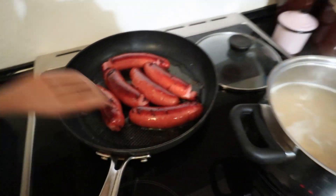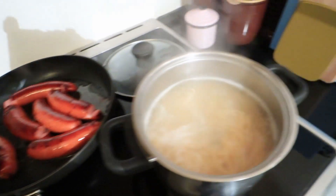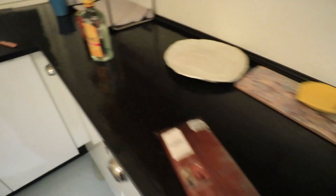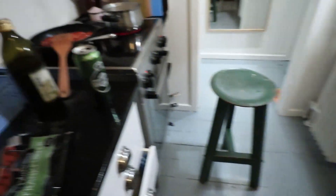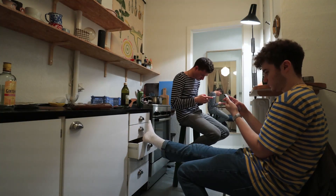We've got our dinner going — sausages to go with spaghetti, tomato sauce, should be pretty yummy. We're doing our research to find a good bar or club to go to this evening. We're not too sure yet where to go, it's about 10:30.